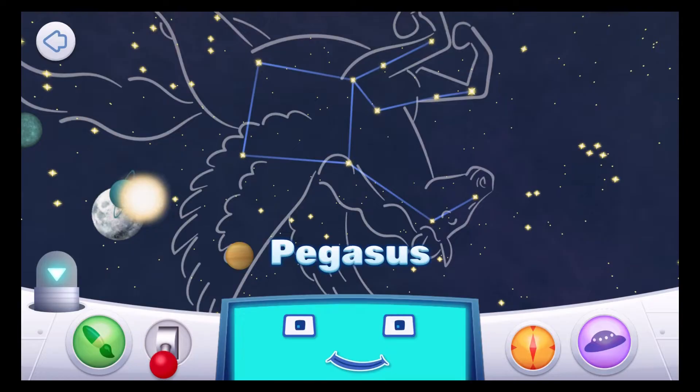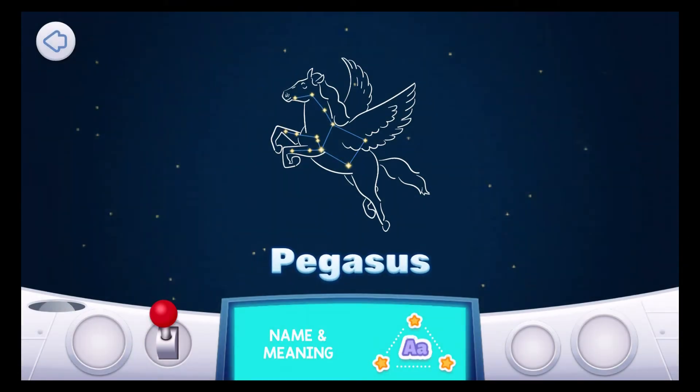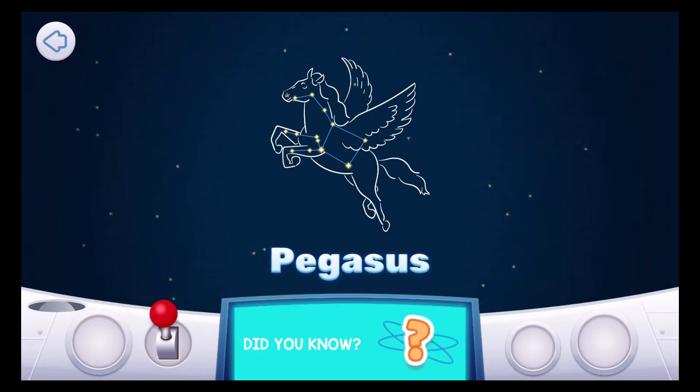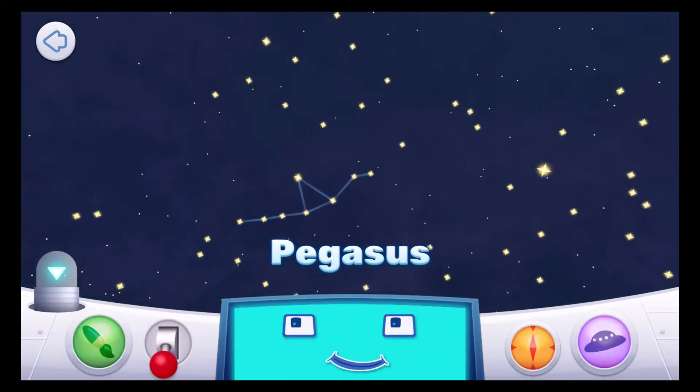Pegasus! To find Pegasus, look for the Great Square of Pegasus — four stars of equal brightness making a square shape right near Cygnus the Swan. Pegasus has a bright asterism; that's a group of stars in a constellation that form simple shapes. This asterism is known as the Square of Pegasus. Can you see it? It's shaped like a square.